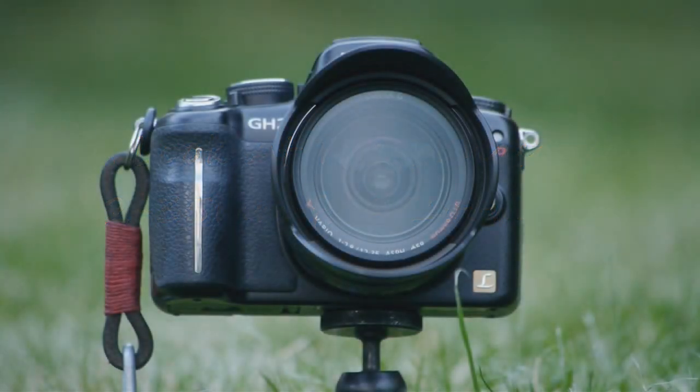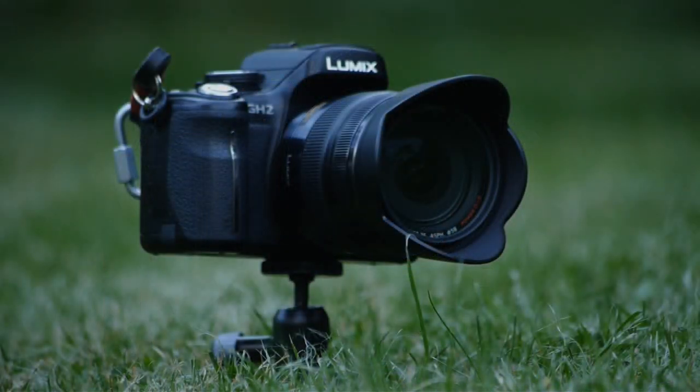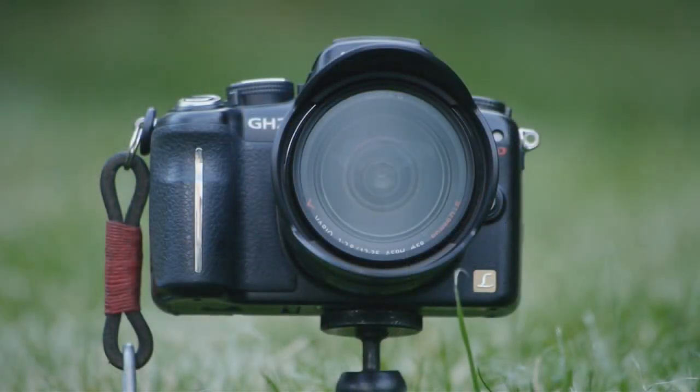This video is my take on the new Panasonic 12-35mm f2.8 zoom lens. Micro 4/3 users have long moaned about the lack of high-end fixed aperture standard zooms. Now they've got one. It comes at a price. The question is, is it worth it?